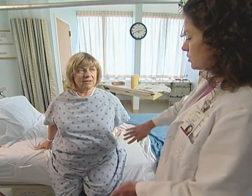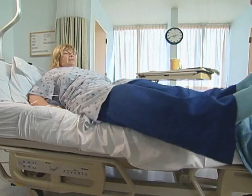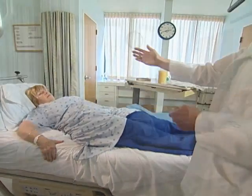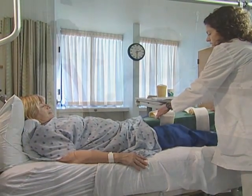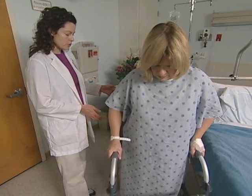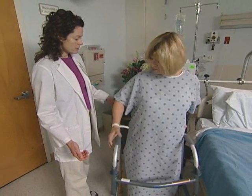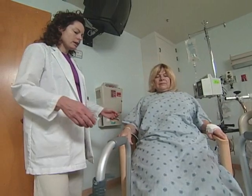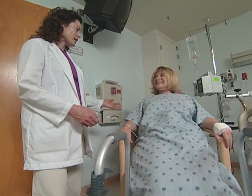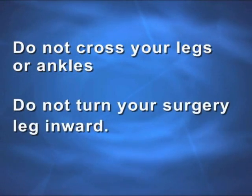Reverse this movement to get into bed: sit on the edge of the bed at an angle, use your arms to walk your hips onto the bed, then lean back on your elbows and bring both legs up onto the bed. While in bed, keep your knees apart with your wedge pillow. To sit down in a chair, back your walker up to the chair and move your surgery leg slightly forward. Make sure you can feel the seat with your strong leg. Grip the arms of the chair with both hands and lower yourself into the seat maintaining your 90-degree hip angle. While seated, keep your surgery knee lower than your hip. Place your feet flat on the floor and keep your knees separated. Do not cross your legs or ankles or turn your surgery leg inward.